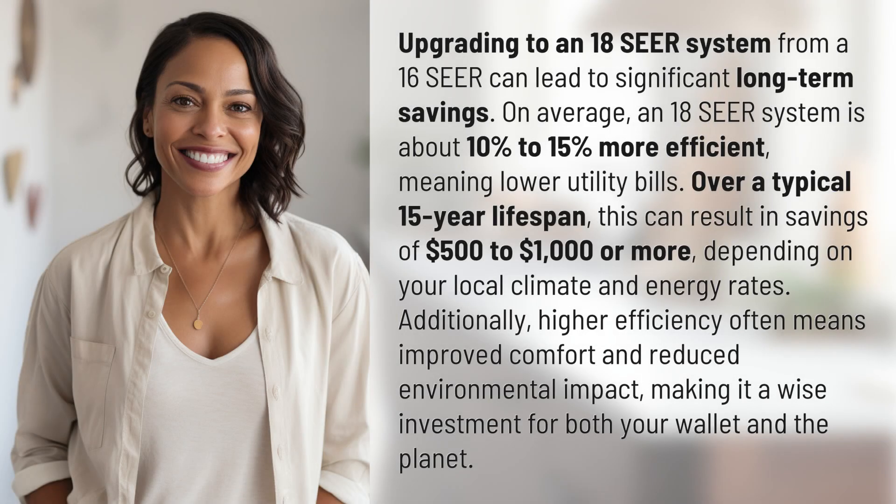Upgrading to an 18-SEER system from a 16-SEER can lead to significant long-term savings. On average, an 18-SEER system is about 10% to 15% more efficient, meaning lower utility bills.